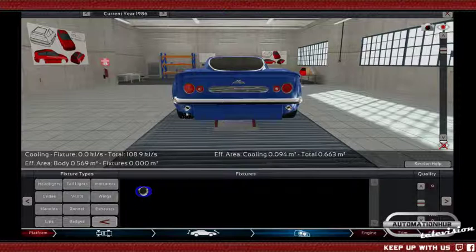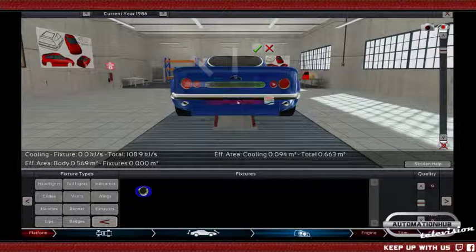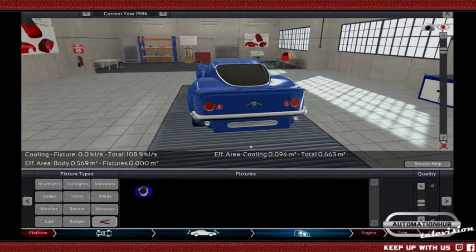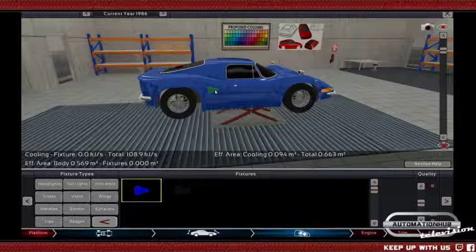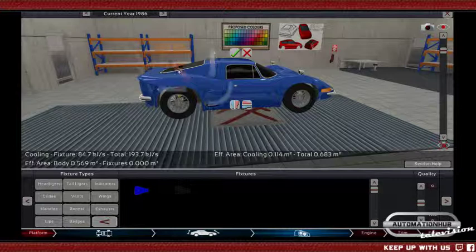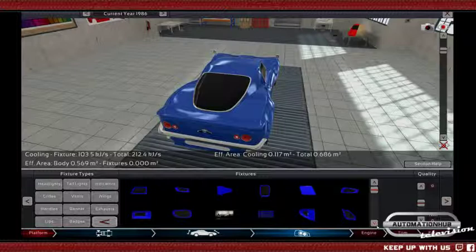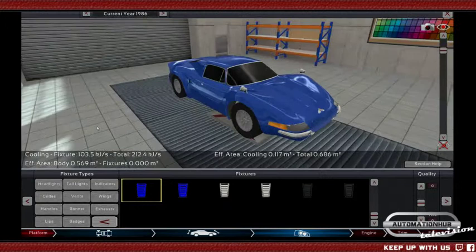Now I have these exhausts on the side but I have nothing in the middle — that's a bit sad. Let's put it like this, but we need extra vents for the engine. Let's put something here — a bit bigger — and then another vent on the side, perhaps in chrome as well. I think that would look good.